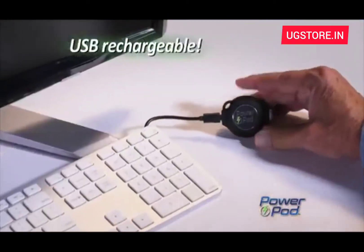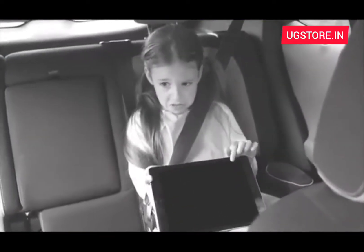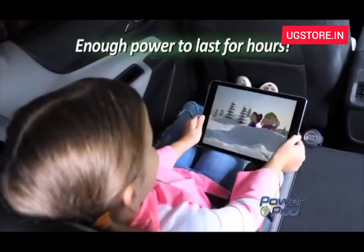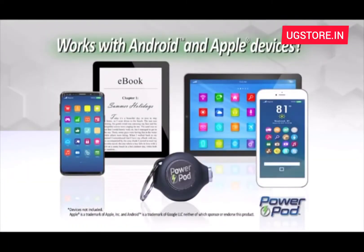To recharge your PowerPod, just plug it in, then use it over and over again. This device is dead, but PowerPod gives you enough power to last for hours. Works with all of your Android or Apple mobile devices.